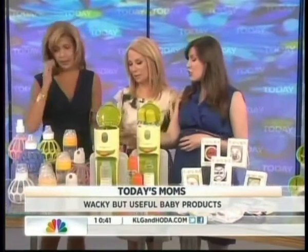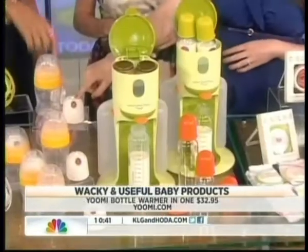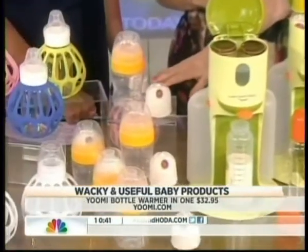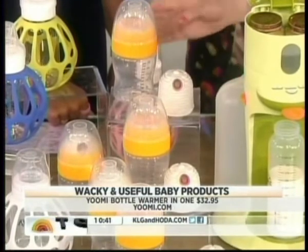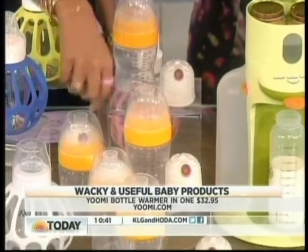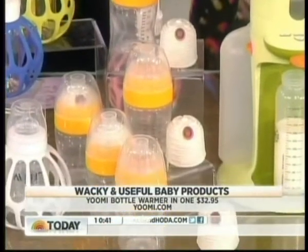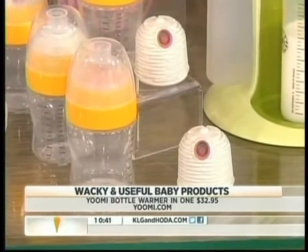This is the Yumi, an on-the-go bottle warmer. You boil it for about 25 minutes to heat it up and it can be used up to 100 times. Then you put it in the top of the bottle with your formula or breast milk, and it heats it up instantly — in about 60 seconds it'll be the perfect temperature, and you can take this on the go.